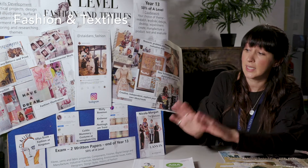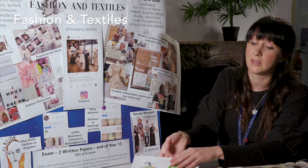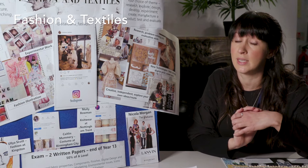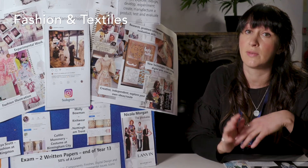The other part of the course is theory. We do theory lessons all year round through year 12 and year 13, and they will prepare you for two written exam papers at the end of year 13. We cover lots of interesting topics through the theory which help you with your practical work as well, including things like fibres, fabrics, manufacturing processes, design history, different designers and design periods, as well as lots of things to do with the environment and sustainability, which are really important to designers and fashion at the minute.